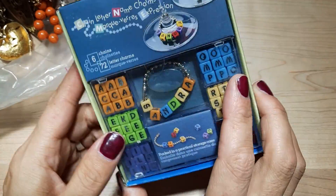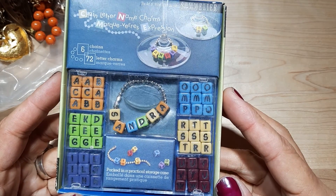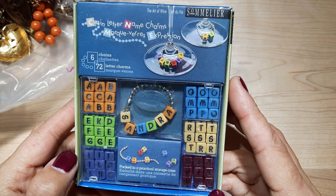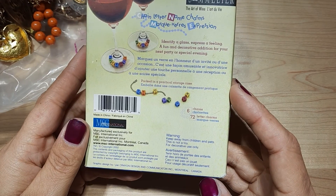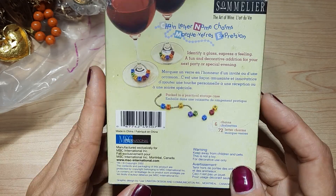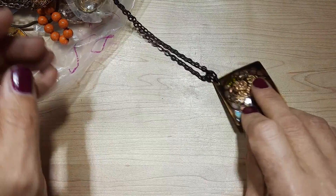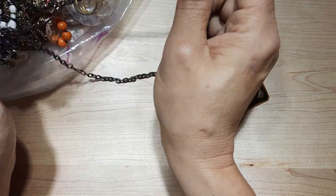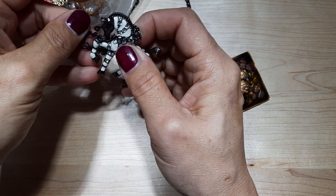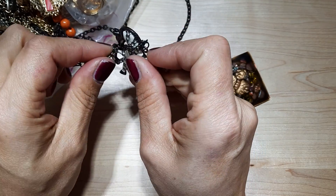First thing that we have here is what looks like a chain letter name charm kit. Got some letters in there — six chains, 72 letters. So it's like for your wine glasses. I'm finding a lot of wine charms lately. I know it's Christmas time and they're pulling them out. I found a lot of Christmassy ones. This is cute — this little zebra with a rhinestone on its nose.